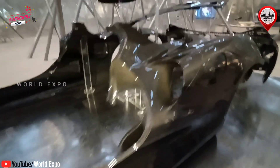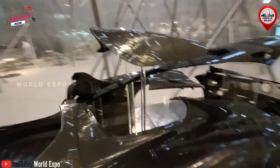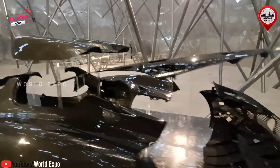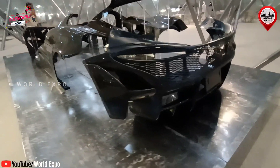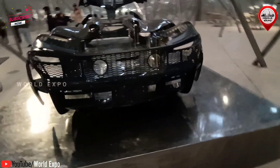Relentless innovation is in our DNA. It shapes the McLaren Artura from the ground up. To redefine the high performance supercar, every core element has been fearlessly rethought.